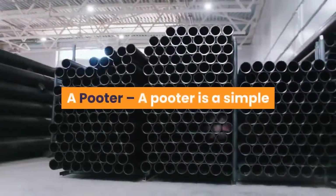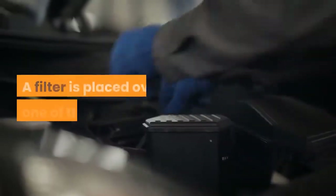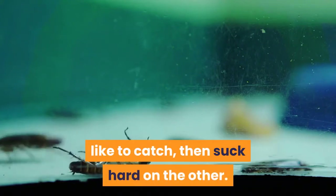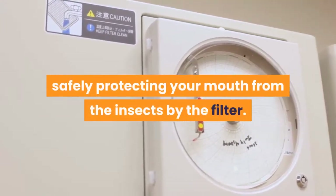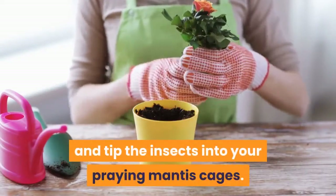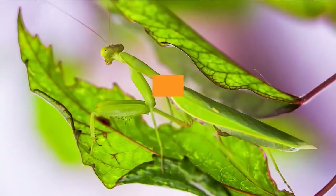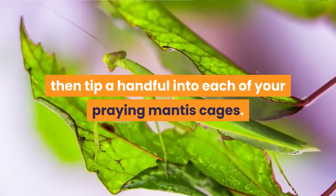A pooter is a simple device consisting of two plastic tubes with a clear plastic vessel between them. A filter is placed over one of the tubes. To use the pooter, put one tube over the top of the feeder insect you'd like to catch, then suck hard on the other. The insects will find themselves vacuumed up into the collection pot, safely protecting your mouth from the insects by the filter. From here, it is quite simple to open the collection pot and tip the insects into your praying mantis cages. Pooters can work with fruit flies, but tend to be particularly effective for pinhead crickets — in a single suck, you can dump dozens of crickets into the collecting pot, then tip a handful into each of your praying mantis cages.